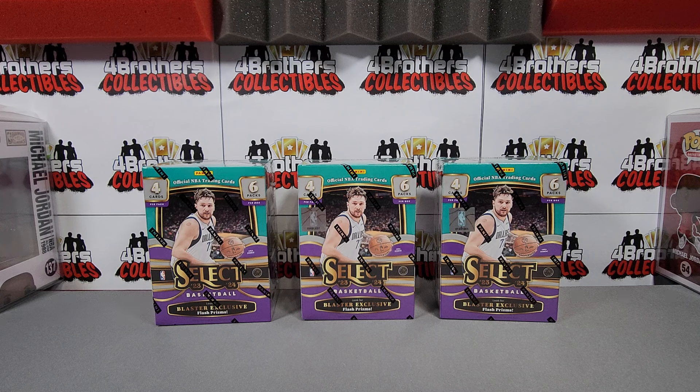23-24 Select Basketball has been a blast to rip and we are back with three more blaster boxes. Let's see if we can pull any more big hits in today's video.